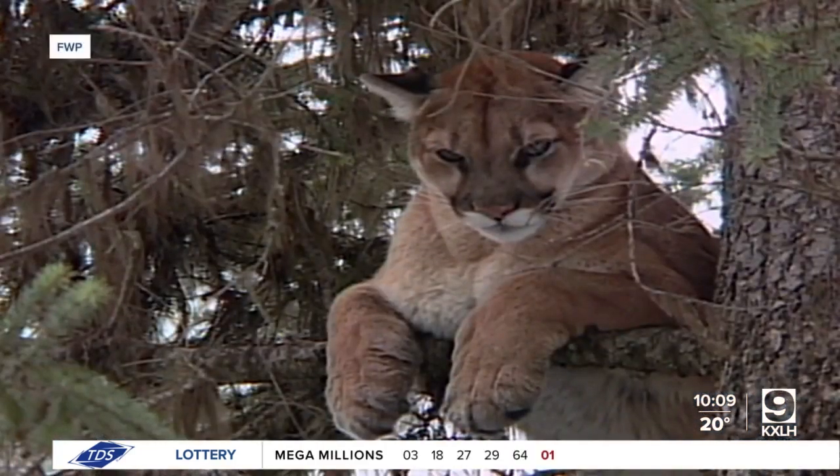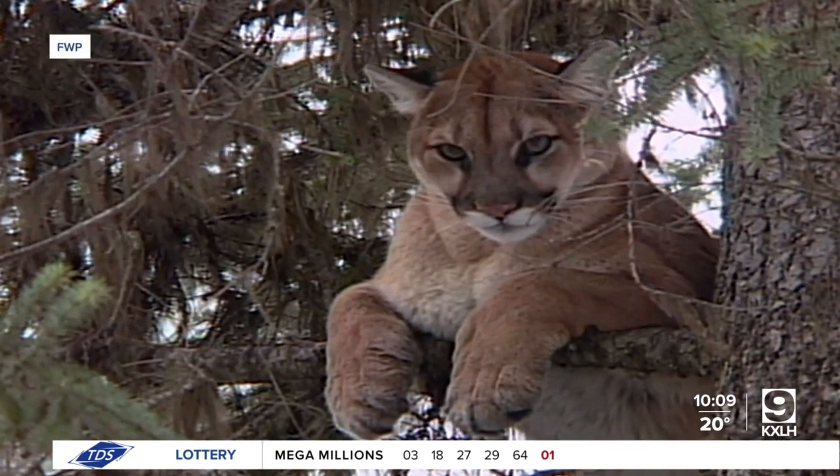This winter, the Montana Department of Fish, Wildlife, and Parks is continuing a five-year effort to study mountain lion populations in the Gallatins, with a little help from experienced houndsmen. Fish, Wildlife, and Parks is working closely with experienced houndsmen to go out and use hounds to tree mountain lions.